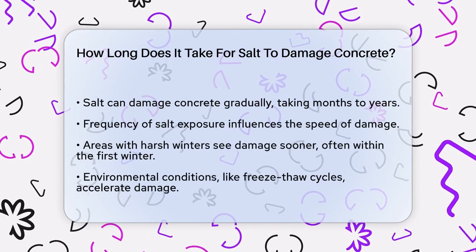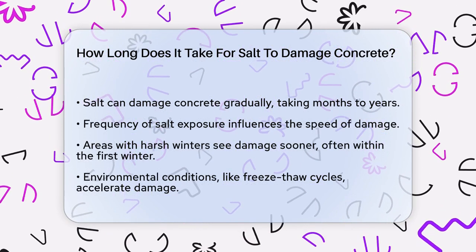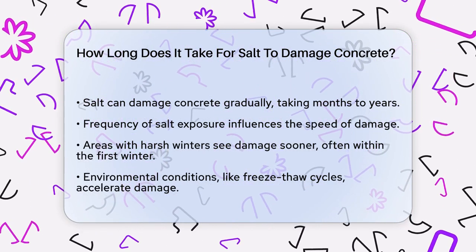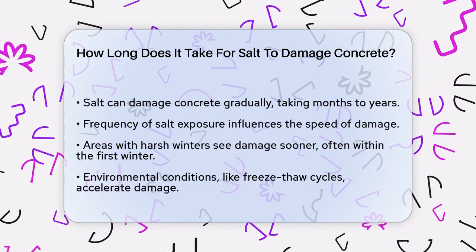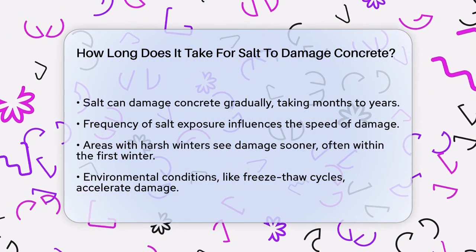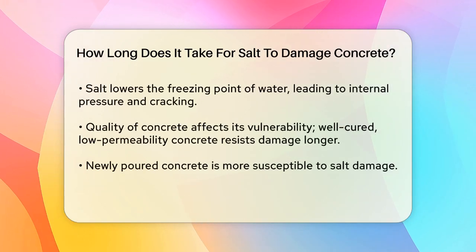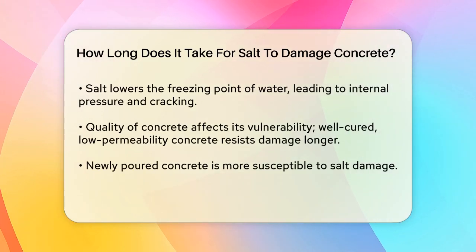One key factor is the frequency of salt exposure. If your concrete is regularly treated with de-icing salts, especially in areas with harsh winters, the damage will appear much sooner. For instance, if you live in a region where salt is used frequently to clear icy roads and driveways, you might notice early signs of damage within the first winter season itself.